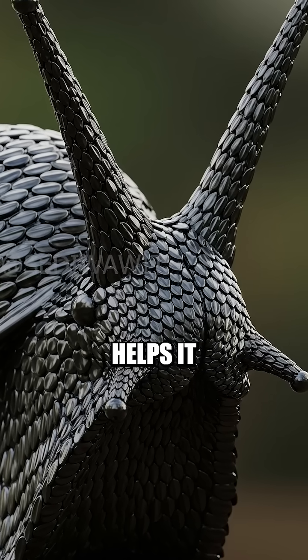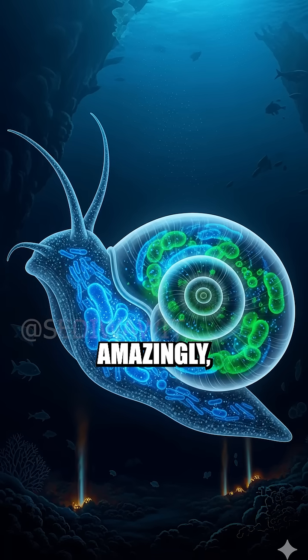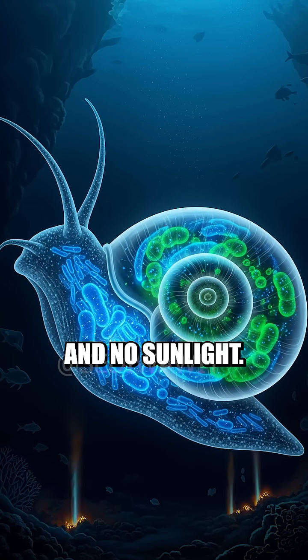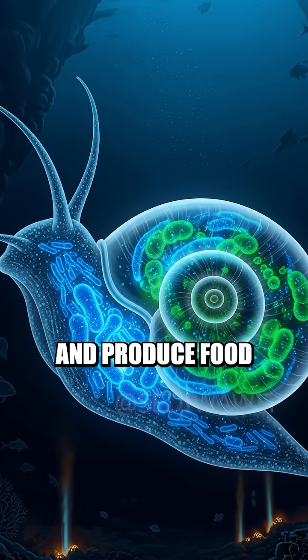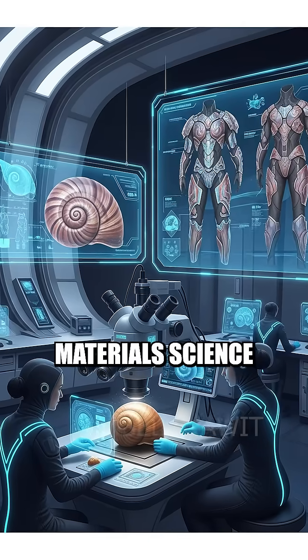Scientists believe this helps it withstand extreme heat, crushing pressure, and predators. Amazingly, its environment is toxic, filled with sulfides and no sunlight, yet the snail thrives with the help of symbiotic bacteria that live in its body and produce food from the chemicals around it.